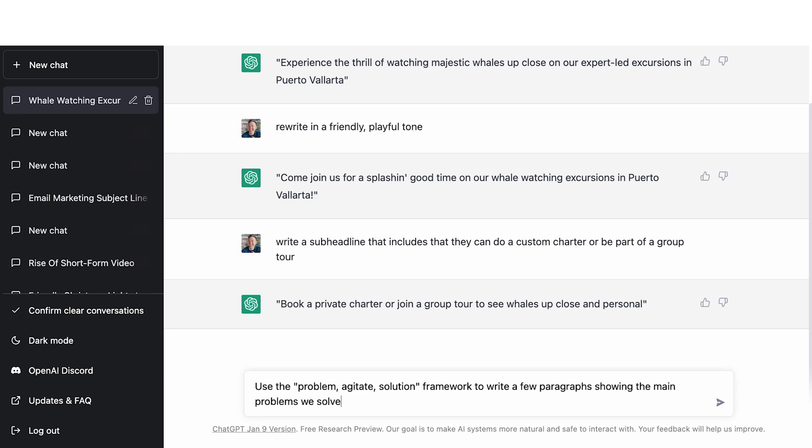Maybe you already know the problem that you solve and a few examples of how that problem looks and how you solve it. But just to show you what this can really do, let's see what it can come up with all on its own. Maybe you're thinking: well, we're a whale watching tour — what problem do we solve? So I'm just going to type in: 'Use the Problem Agitate Solution framework to write a few paragraphs showing the main problems we solve.' Being really specific here is the point — you want to really tell it what you're looking for so it comes back with something good. That's how this tends to work best.